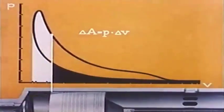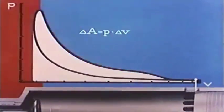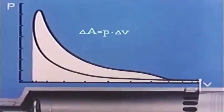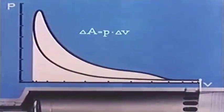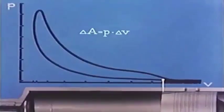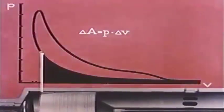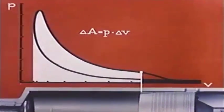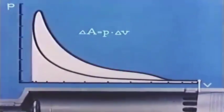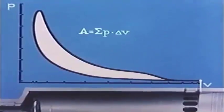During the expansion, the piston pressure acts in the same direction as the piston is moving, so the piston receives an amount of work represented by the area below the expansion curve. The amount of work transmitted to the piston during a full engine revolution must therefore be the difference between that delivered during compression and that received during expansion — in other words, it is given by the area between the curves. Thus A equals sigma P multiplied by delta V.